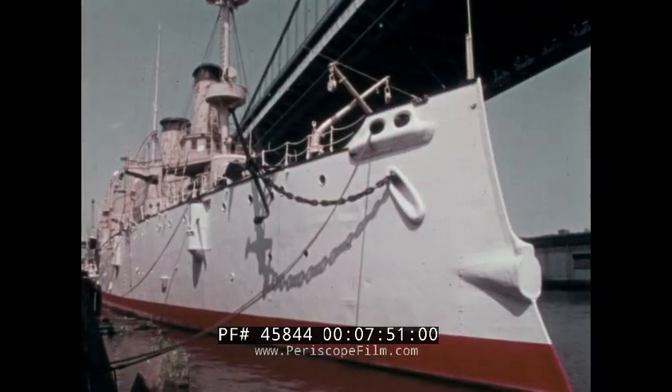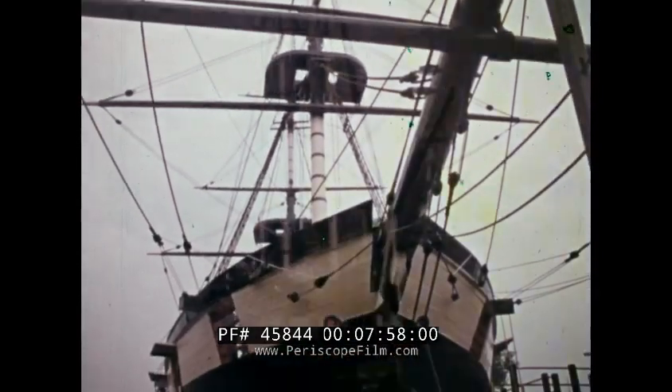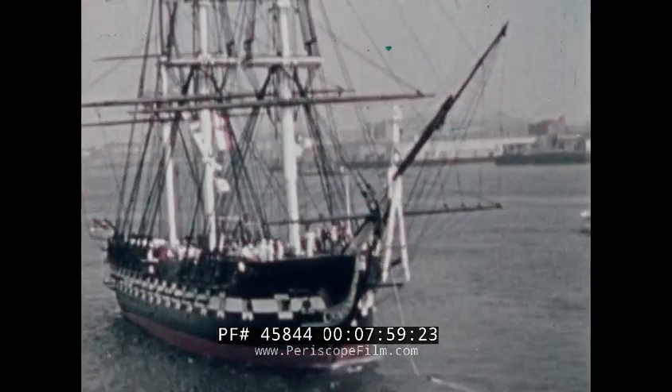Today, throughout our nation, we can relive our proud heritage through the enduring presence of these and many other great ships. Now, home from the sea.